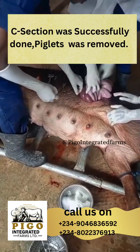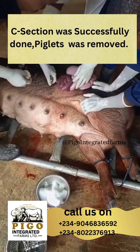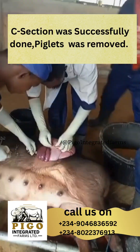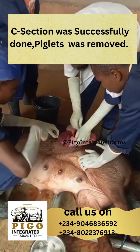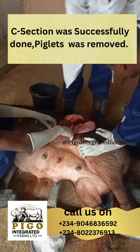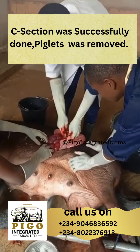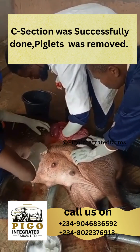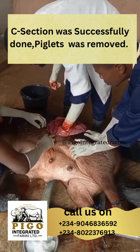When is a C-section in pigs necessary? Caesarean section in pigs may be indicated in cases of dystocia, oversized piglets, uterine inertia, malpositioned piglets, uterine torsion or rupture, prolonged labor with no progress, death or decaying fetuses obstructing birth, or valuable genetics — for example, purebred or show pigs where loss of piglets is a concern.